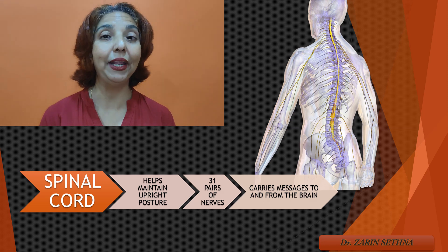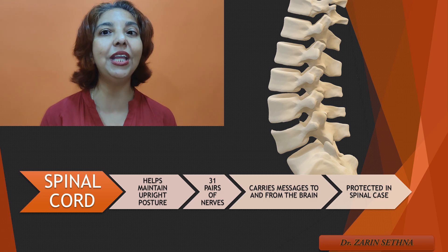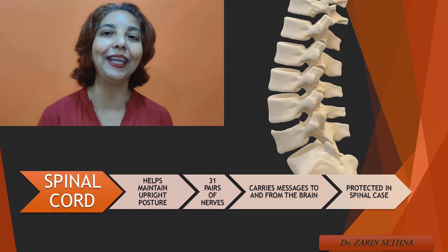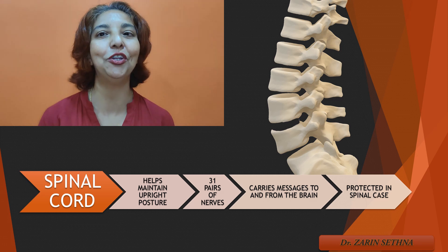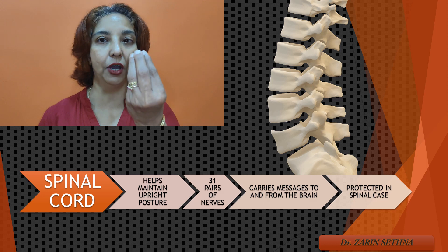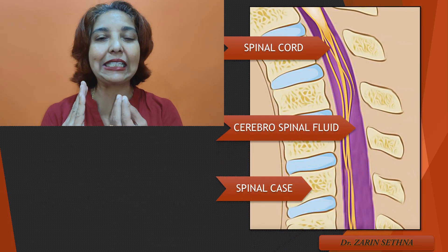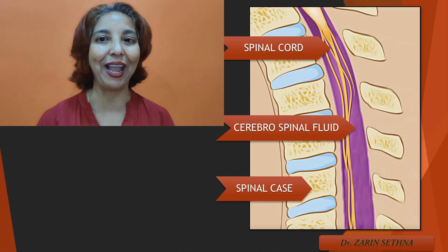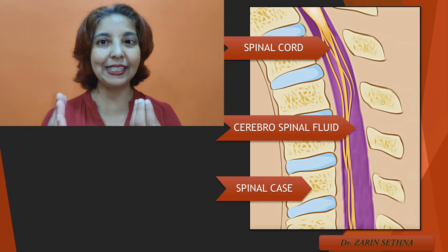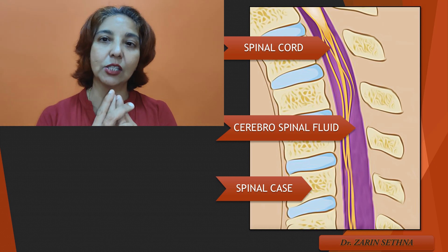That is why the spinal cord needs to be very well protected. The spinal cord is very well protected by a very thick bony structure called the spinal case — the one which you feel when you run your fingers down behind your back. Between the thick bundle of nerves which is the spinal cord and this very thick bony cage which is the spinal case, we also have thick liquid called cerebrospinal fluid. So the spinal case and the thick jelly-like cerebrospinal fluid protect the spinal cord.